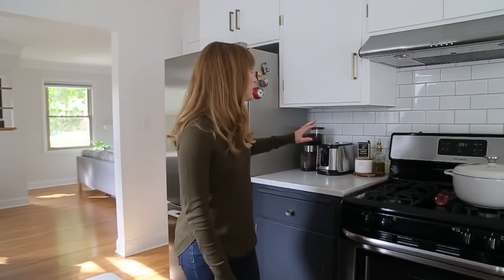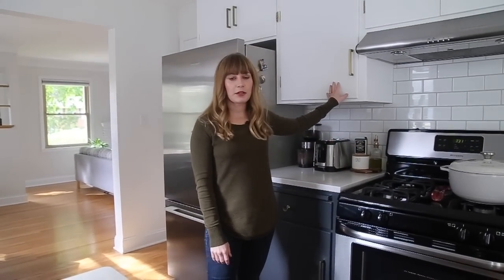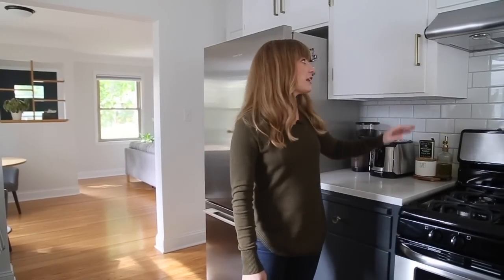The most noticeable change in here is definitely the cupboards — we had them painted. The top is White by Benjamin Moore and the bottom is French Beret by Benjamin Moore. They turned out really, really nicely. It's that Pinterest style with dark bottoms and light uppers, and it feels very classic to me. I like that we saved the cupboards — it helped with the budget, but it also kept the character of the home.